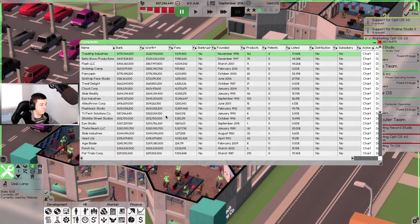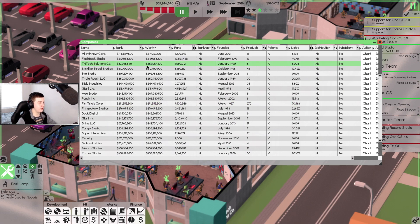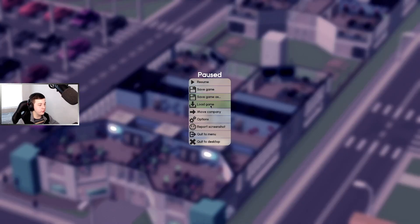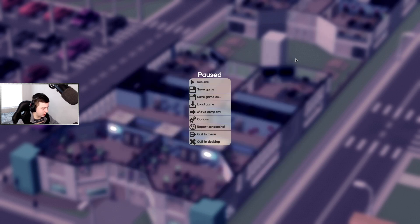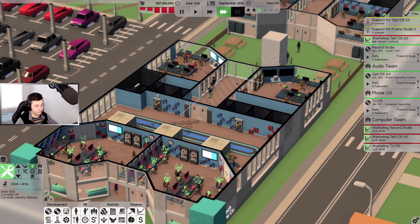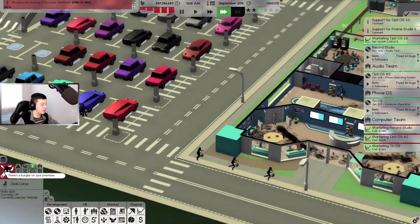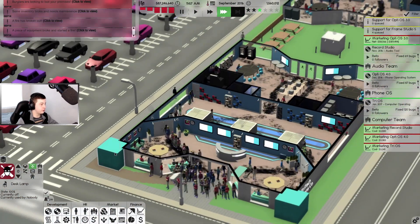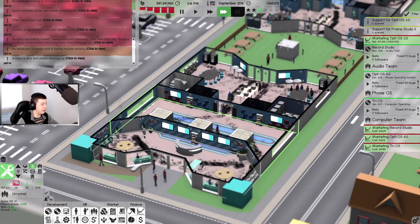Let's have a look at our worth. Trip Industries is worth 1.2 million, Beta Show Productions is worth 1 million. Tritech Solutions Co is worth half a billion dollars! I just want to show you quickly that difficulty is set to hard - so we're already up to half a million dollars on hard mode. We're doing really well.